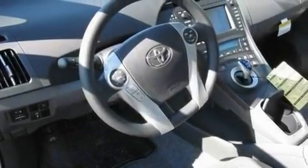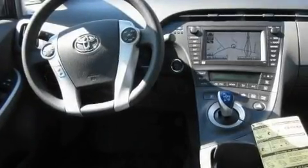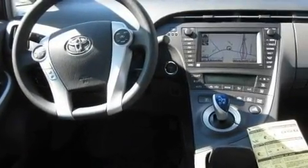Its top features include a sunroof, cruise control, steering wheel mounted controls, a premium audio system, aluminum wheels, an illuminated driver's side vanity mirror, a stability control system, rear curtain airbags, keyless entry, and a navigation system.